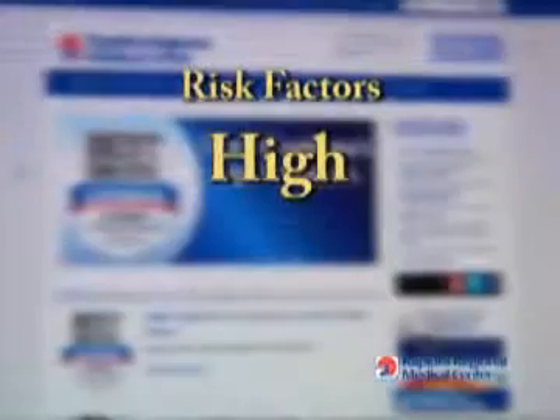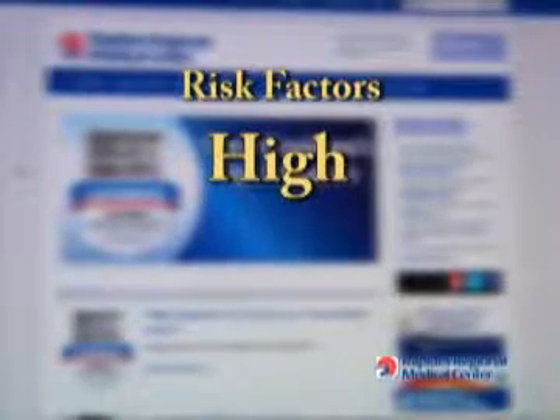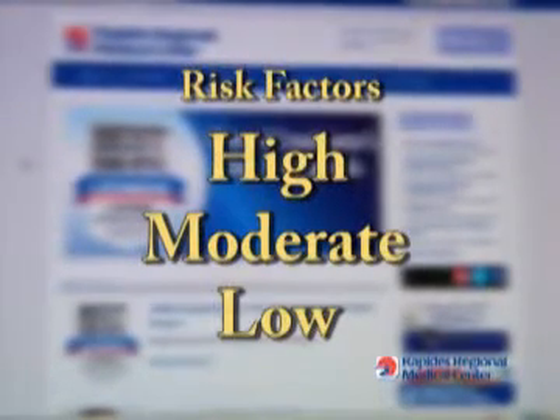The Breast Cancer Risk Profiler calculates the five-year and lifetime risk of developing invasive breast cancer. It categorizes these risk factors as either high, moderate, or low risk.